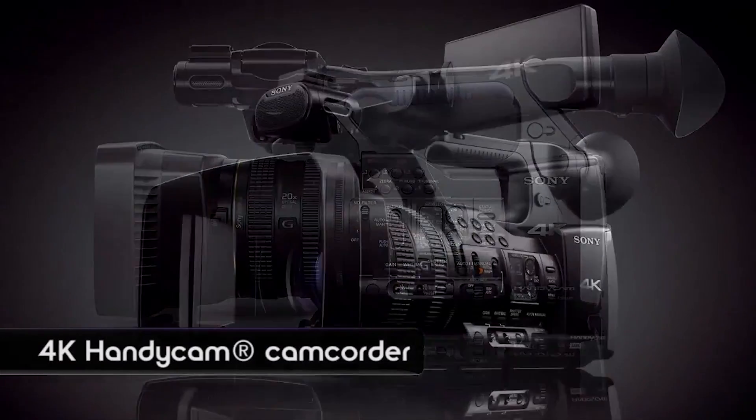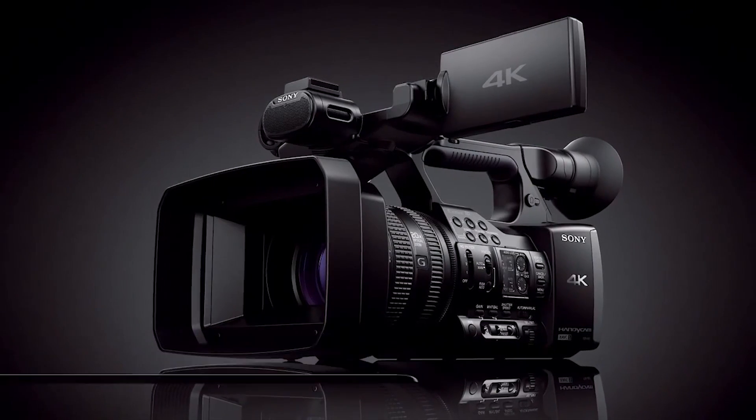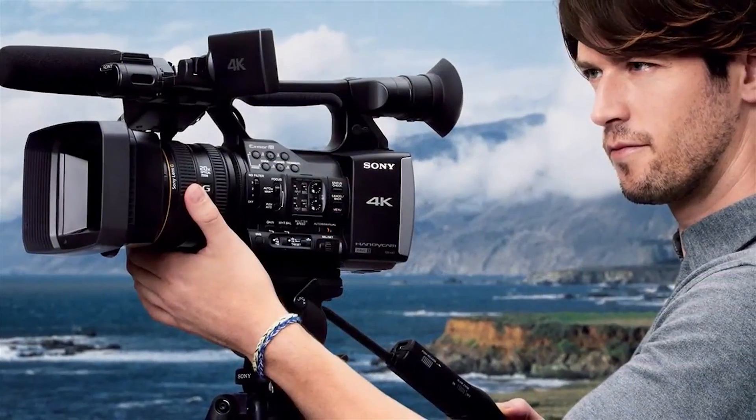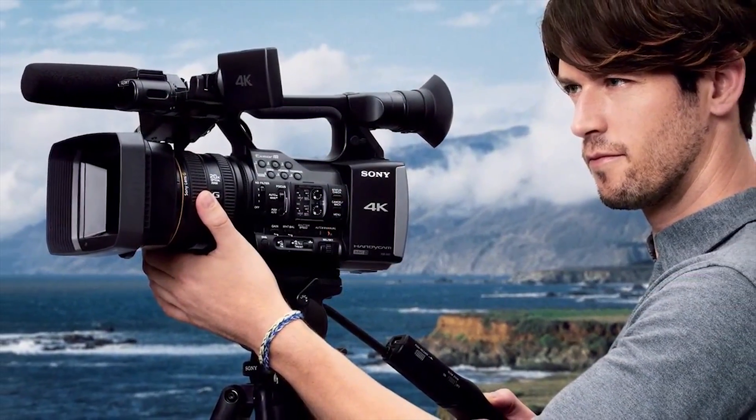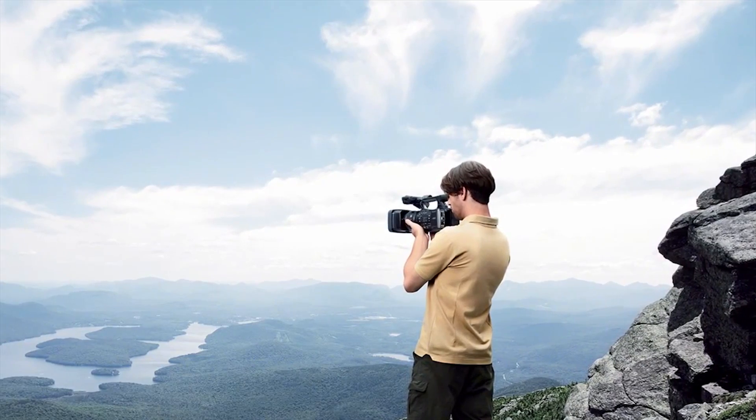Well, it really comes down to the viewing experience that you get with 4K. It's difficult for us to show here, but the experience that you get when you see 4K on a 4K television is a much more engaging and entertaining experience. In terms of what filmmakers and videographers can do, the ability to capture 4K sets their work apart.